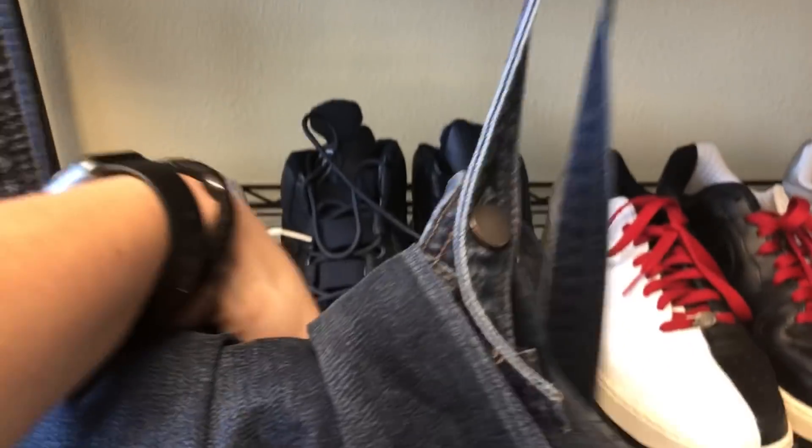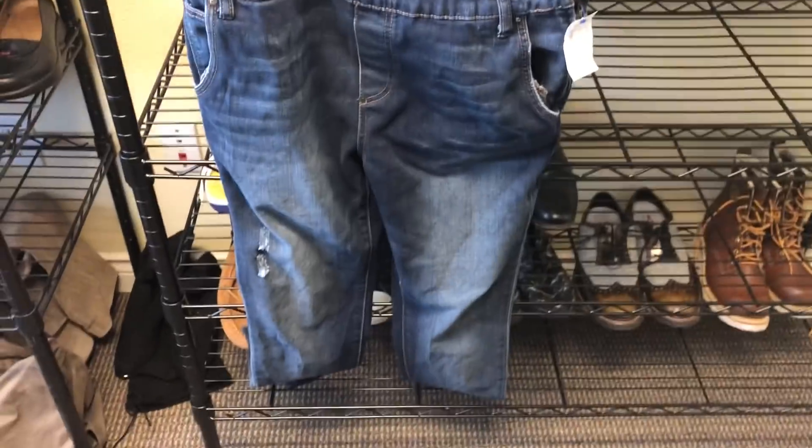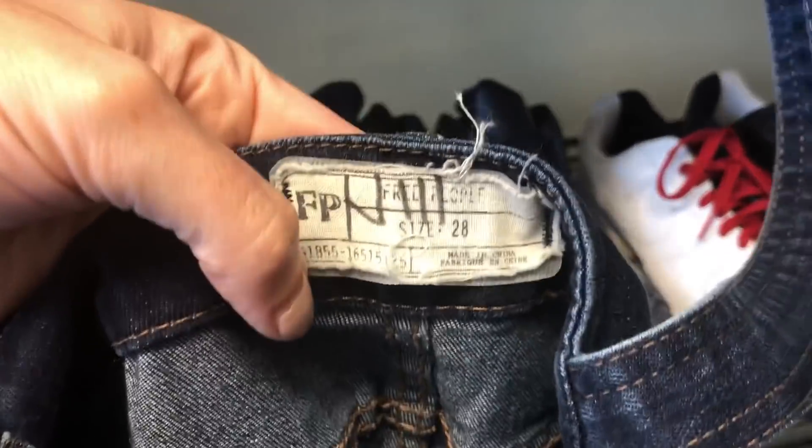Then we have these overalls — these are Free People overalls. They're just distressed overalls and they weren't that expensive. Overalls are super hot right now, so we grabbed those.